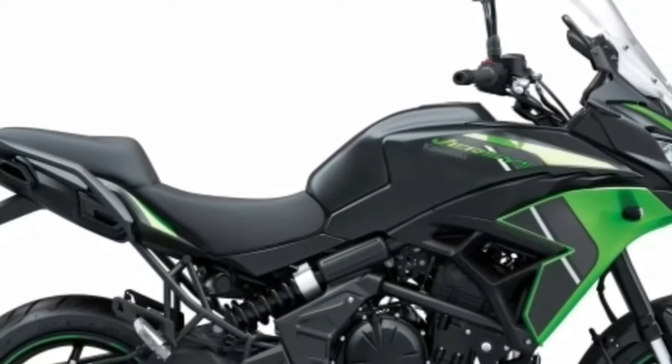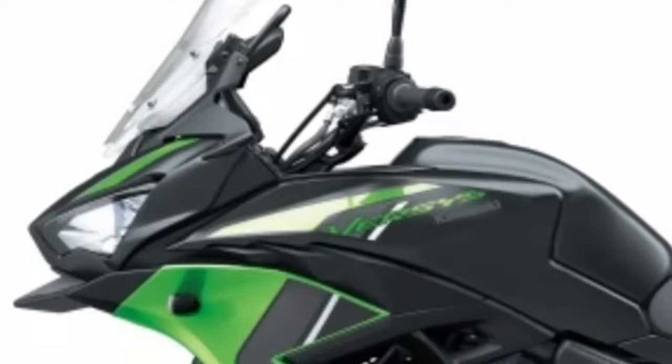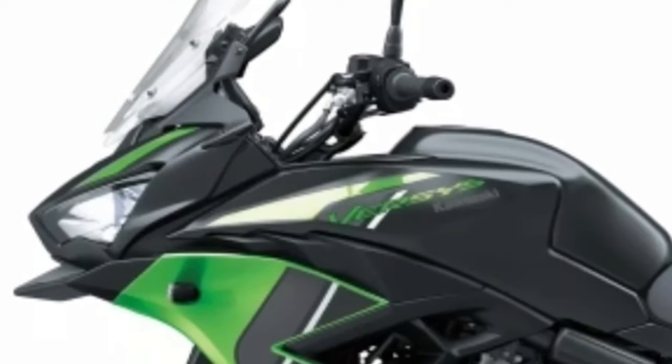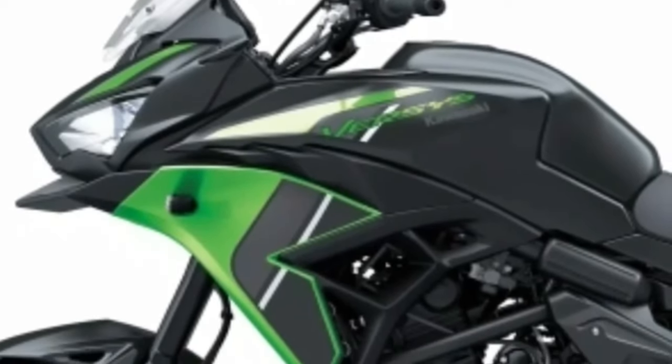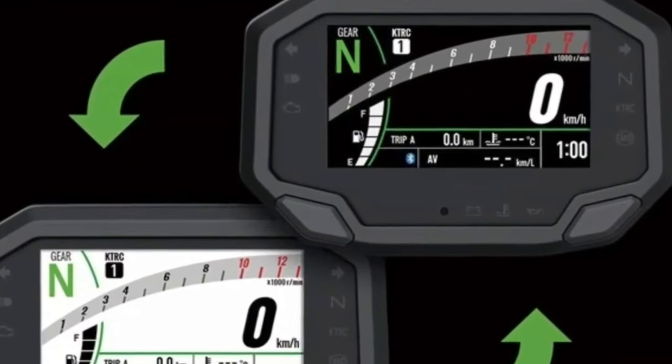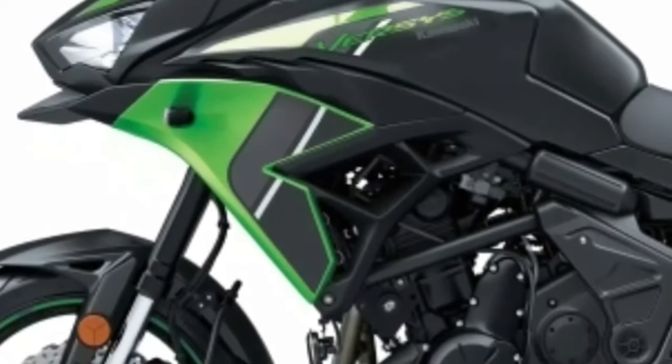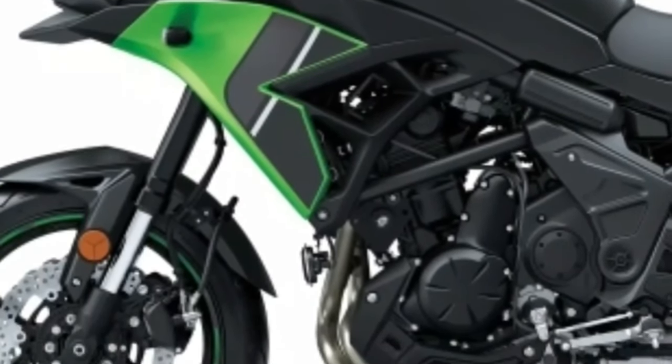Comfort and style: all-day riding comfort. A slim upright riding position offers maximum comfort for rides of any length. A short-style fuel tank positions the rider closer to the front wheel for increased controllability and offers a greater choice of forward and rearward sitting positions.